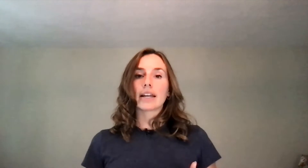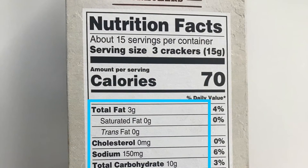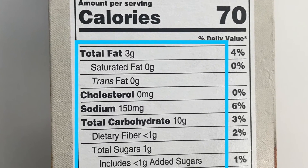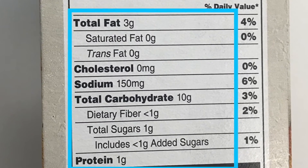The next set of information is fat, cholesterol, sodium, carbohydrates, and protein. These are all listed with a G standing for grams or MG standing for milligrams — this is the measurement of the nutrient amount. From previous sessions, we know that fat, carbohydrates, and protein are considered macronutrients. On the nutrition facts panel, the total amount of fat, carbs, and protein are listed per serving size.